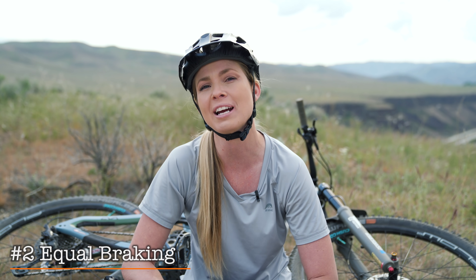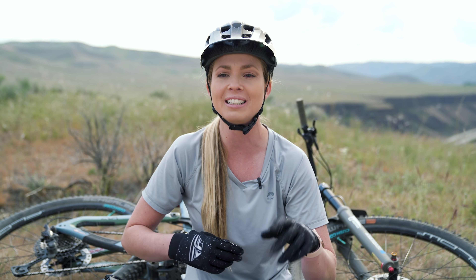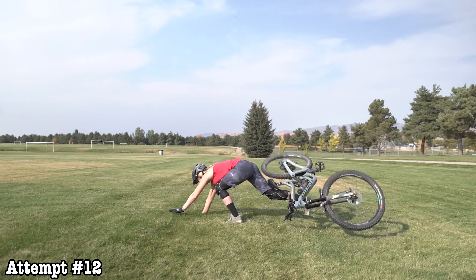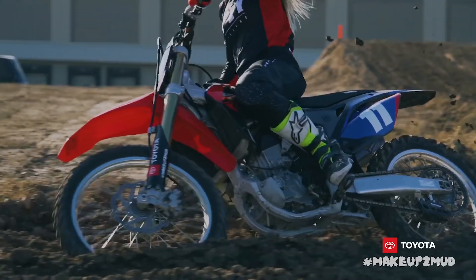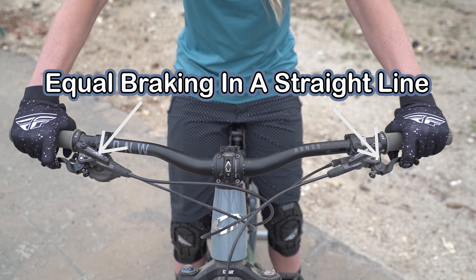The second most helpful thing that I've learned is equal braking with the front and rear brake. Unfortunately I learned this the hard way the first time I rode downhill at a bike park and ended up flipping over the bars a few times because I would squeeze my front brake too hard. I think this is because I come from dirt biking where the controls are a little bit different and I was used to being able to use the front brake a little bit harder. I quickly learned the most helpful tip of equal braking with the front and rear brake, and that helped me be able to ride down the trails more safely that day.